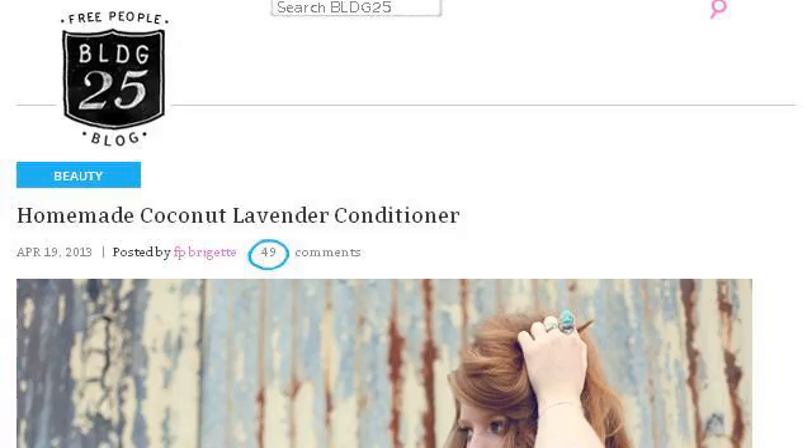If you don't find useful information on the previous sites, see blog.freepeople.com. The webpage is titled Homemade Coconut Lavender Conditioner, Natural Beauty. This is the link.